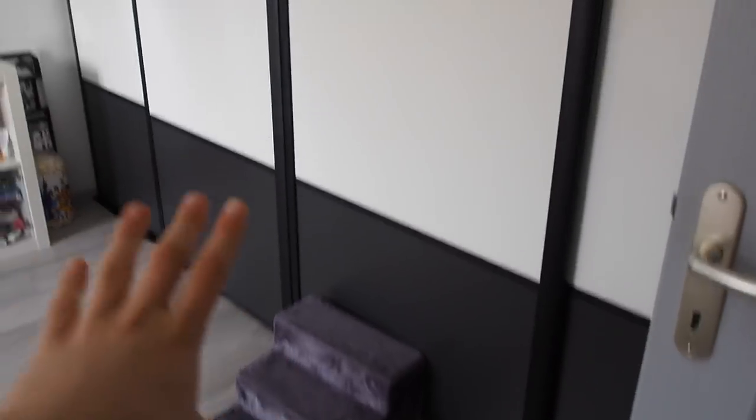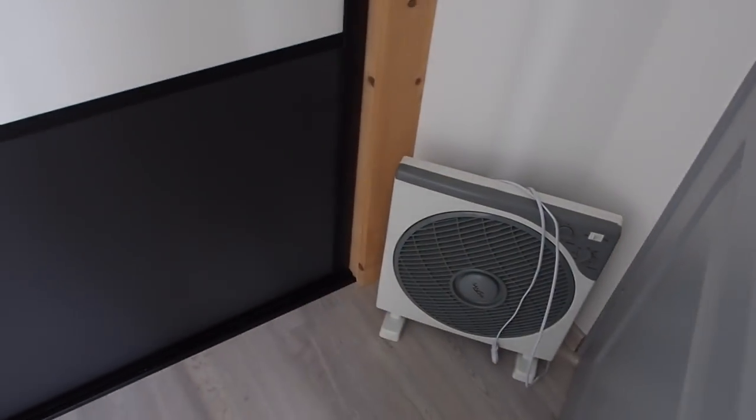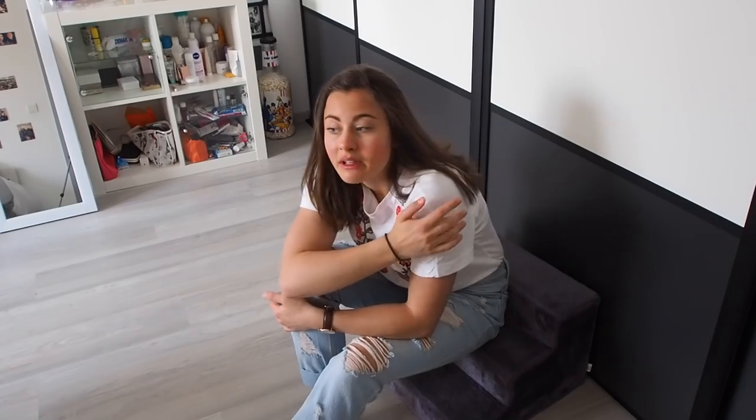As soon as you walk in you can see my closet, which is pretty big and I love it. Behind my door there's this little fan for summer days, and there are stairs. If you're wondering why I have stairs in my room — they were initially for my dog so he could get on my bed, because he's small. He never used them, and since I'm a small person I use them to get on top of my closet. It looks stupid but it's useful.